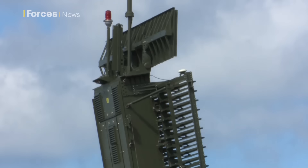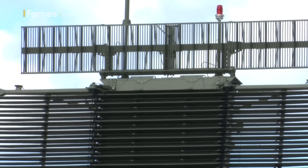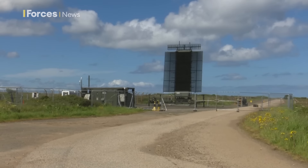As you can see, it's causing our camera a few problems — I guess it shows it's working. The system can fit in an A400M plane or be carried by just two lorries.